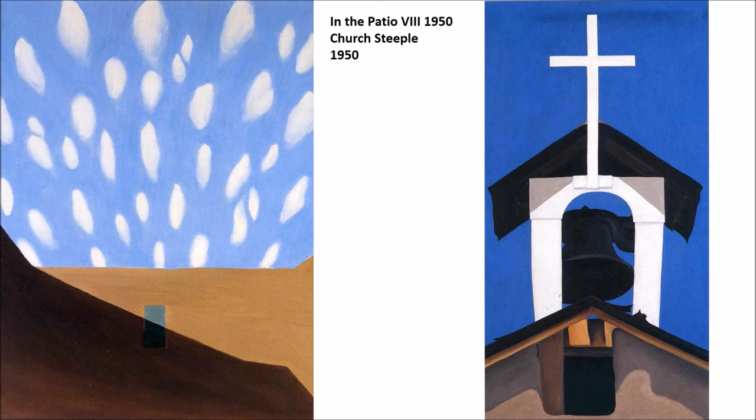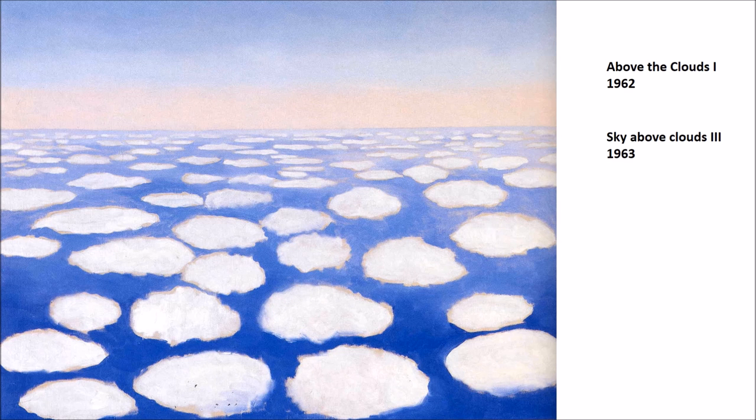As we get further along, the sky becomes as much of an element as any other aspect — particularly true of her work towards the end of her career. In the Southwest, the sky seems to go on forever. In some places you get a solid, completely cloudless blue tone; in others, clouds become islands in the sky. Above the Clouds, Number One shows what you would see looking out an airplane window, this wonderful transcendence where you almost feel like you're flying above everything.